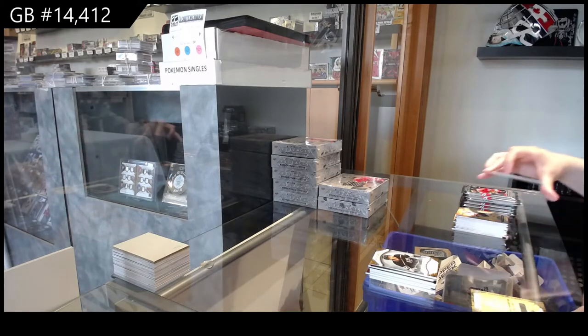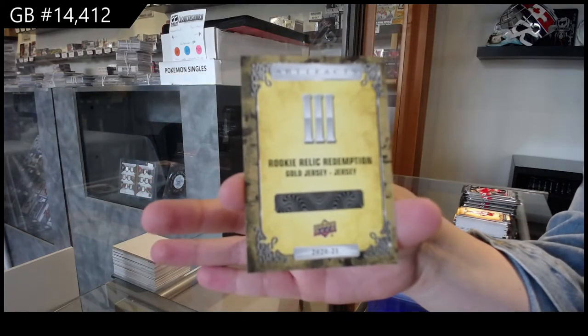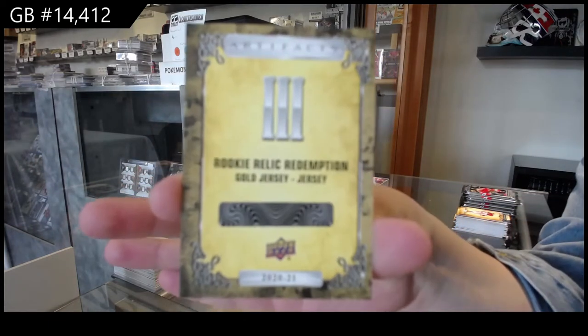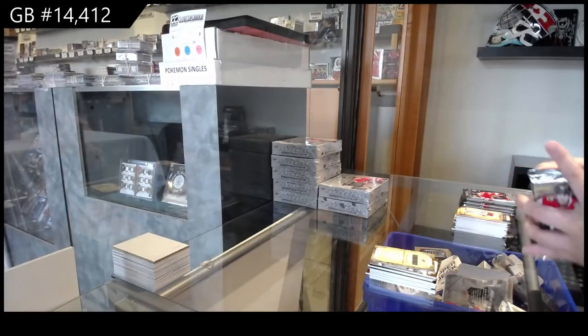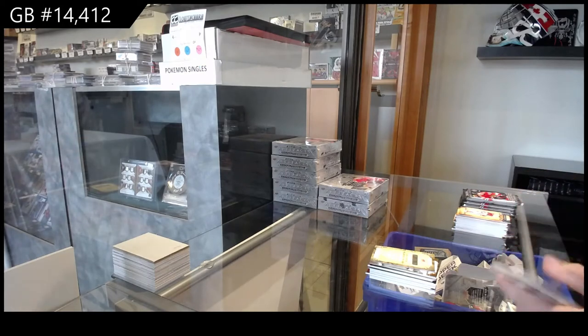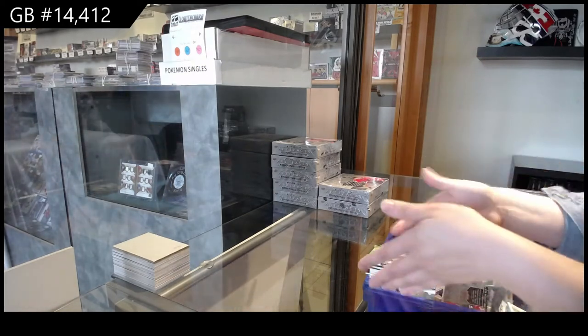We've got a Rookie Relic Redemption. Gold dual Jersey, number /3, which is Alexander Romanov for the Montreal Canadiens. Emerald, number /299 for St. Louis, Jordan Binnington.